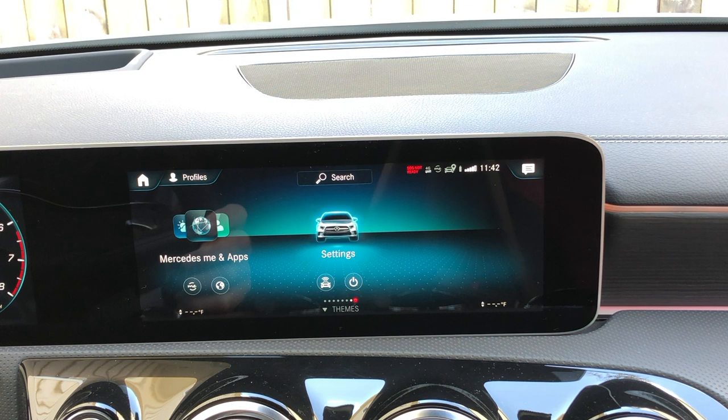And no matter which of the controls you choose to use, the system is really easy to navigate. The home screen has a few simple categories, and you just click the one you want to bring up that submenu. How logical is that?